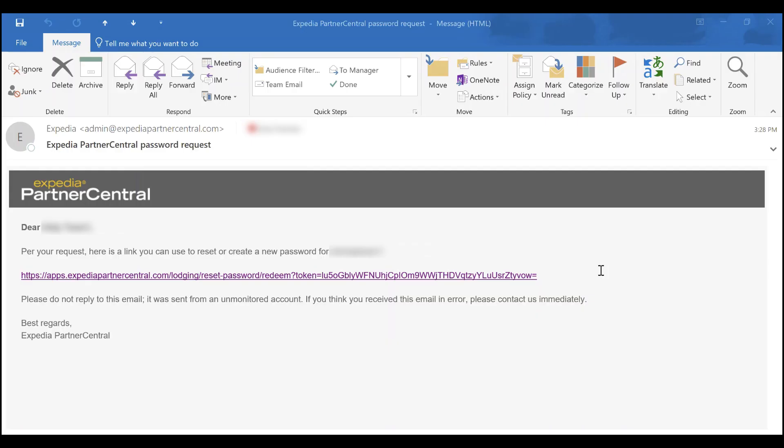To ensure your account security, only open password reset emails generated from admin@ExpediaPartnerCentral.com.